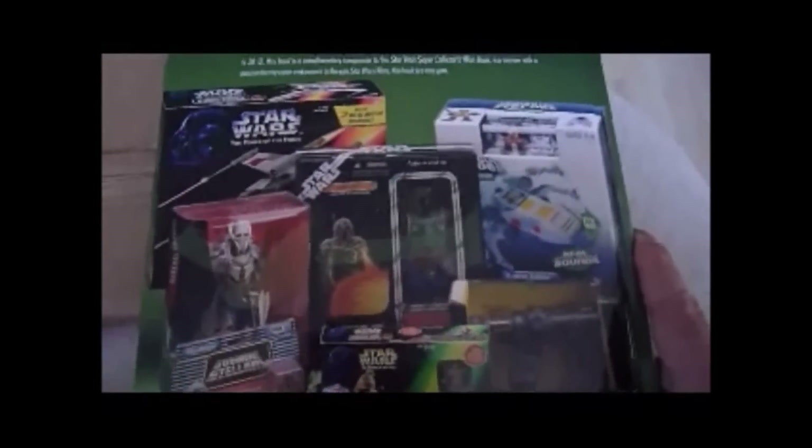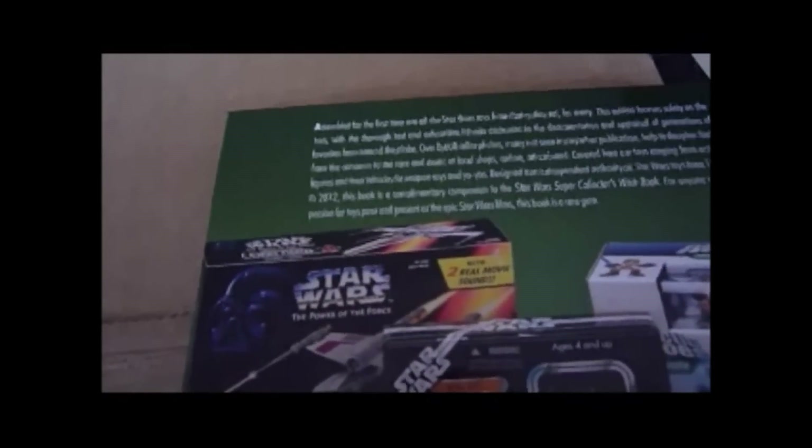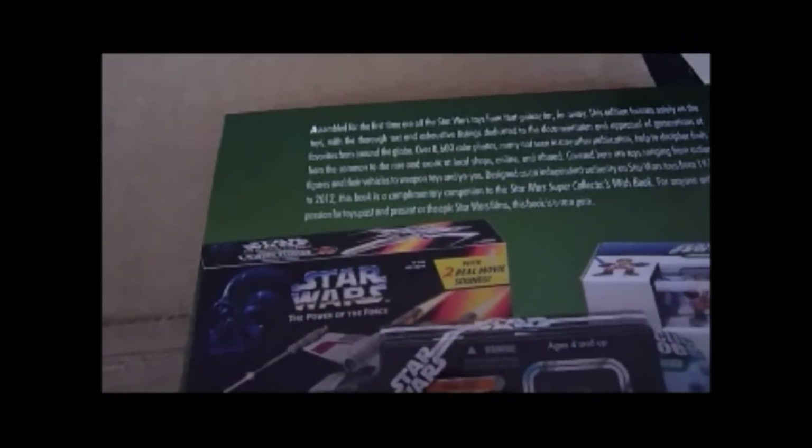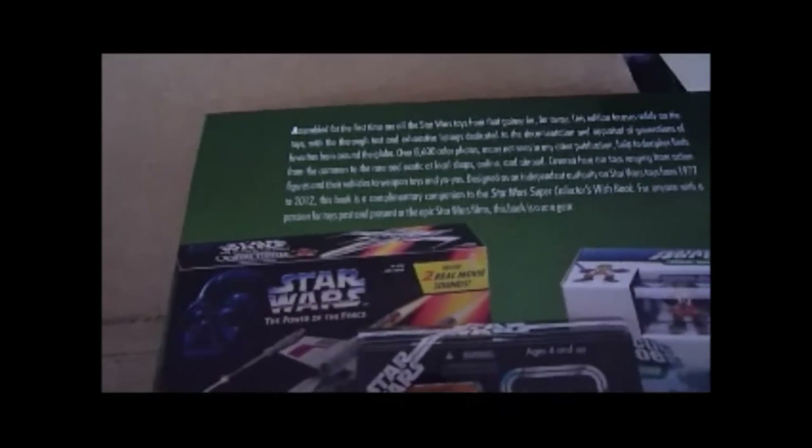And there's the back of the book. I'll read what it says at the back: 'Assembled for the first time are all the Star Wars toys from a galaxy far far away. This edition focused solely on the Star Wars toys, with thorough text and exhaustive listings dedicated to the documentation and appraisal of generations of favourites from around the world. Over 8,600 colour photos, many not seen in any publication, help to decipher from the common to the rare and exotic. Covered here are toys ranging from action figures and their vehicles to weapons and yo-yos. Designed as an independent authority on Star Wars toys from 1977 to 2012, this book is a complimentary companion to Star Wars Super Collector's Wish Book — for anyone with a passion for toys past and present, or the epic Star Wars films, this book is a rare gem.'